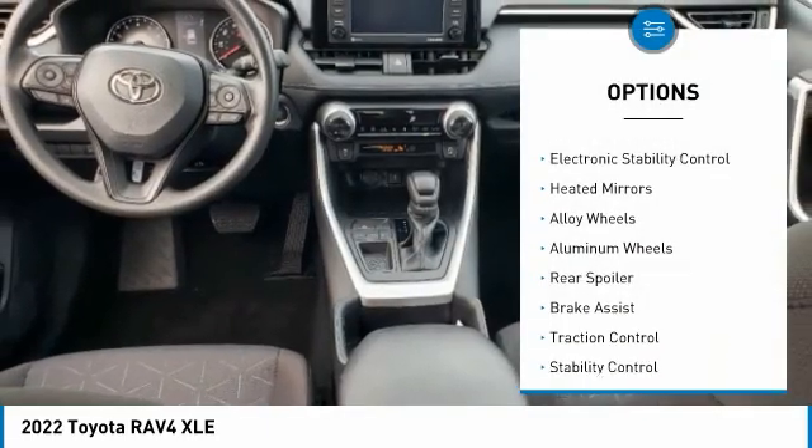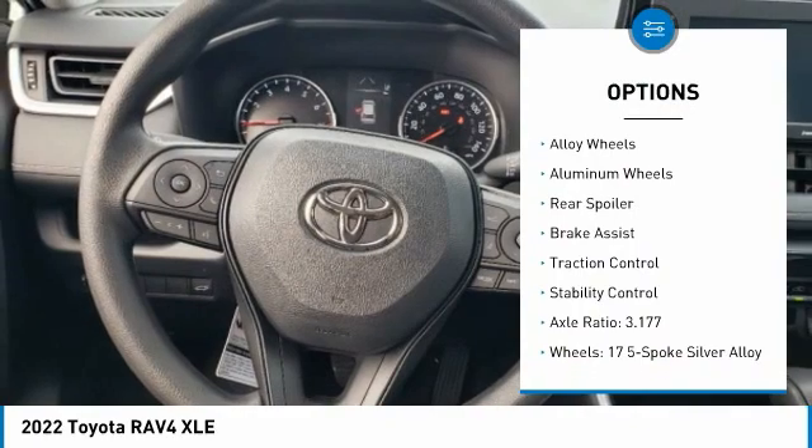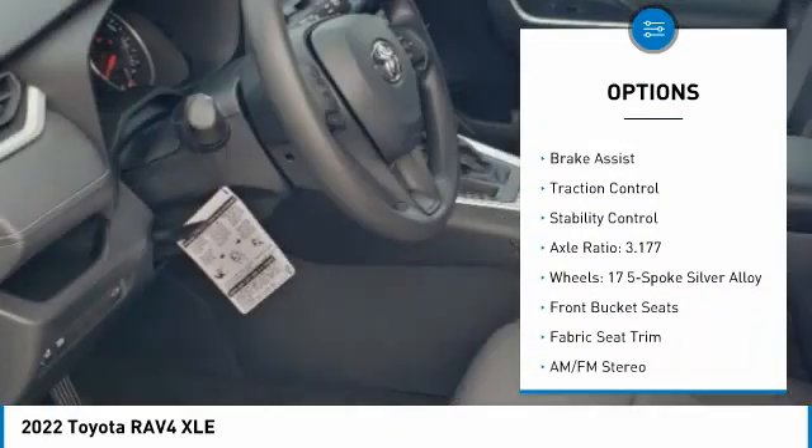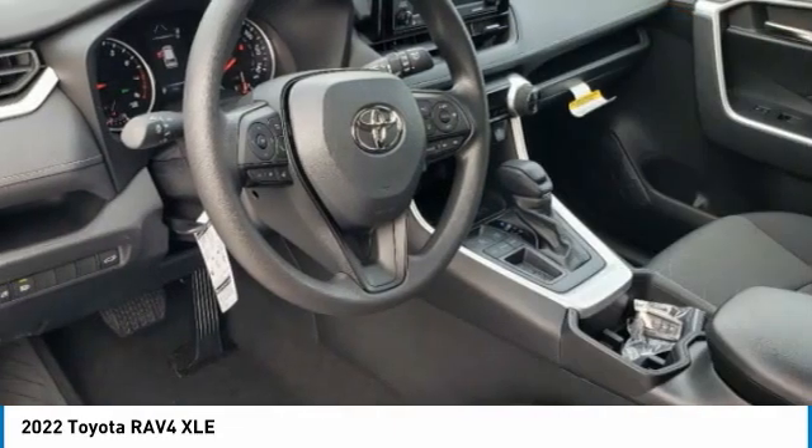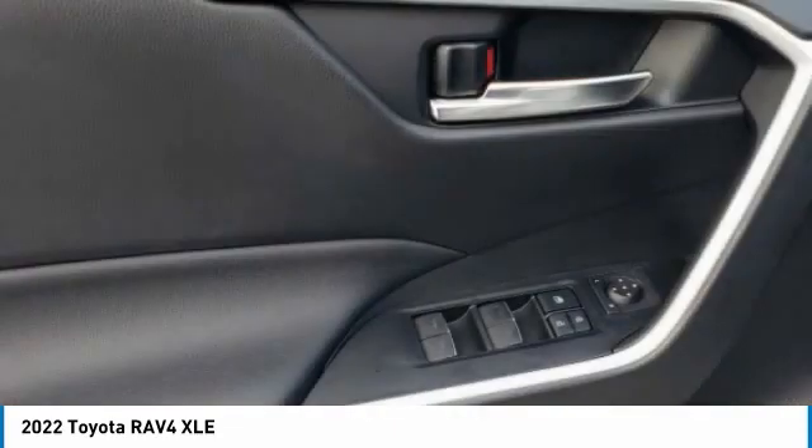Tire pressure monitor, blind spot monitor, electronic stability control, heated mirrors, alloy wheels, aluminum wheels, rear spoiler, brake assist, traction control, stability control.